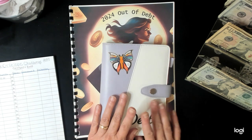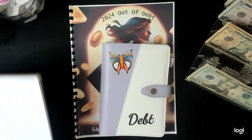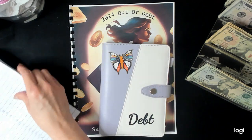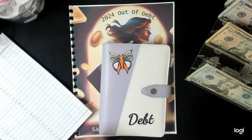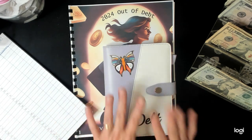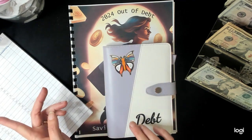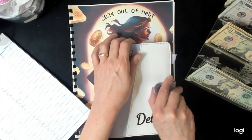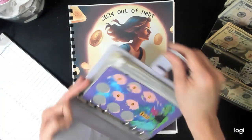So, the first binder we are going to do is the debt binder. We have already got it situated here of how much is going to go into each one, because I've already done the amounts in the previous video and we're just putting the money in there of what has to be in here today. Let's get started, guys.